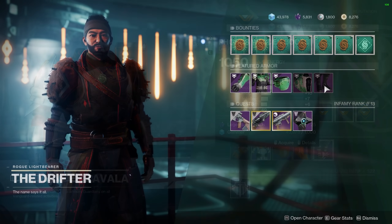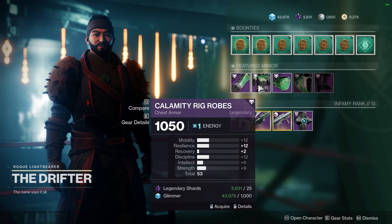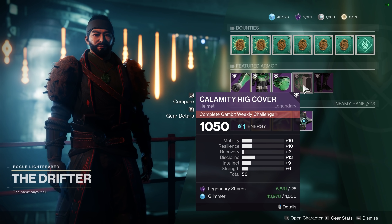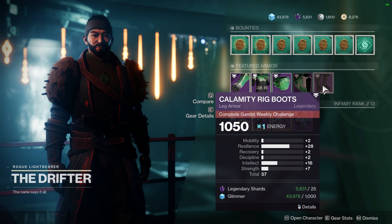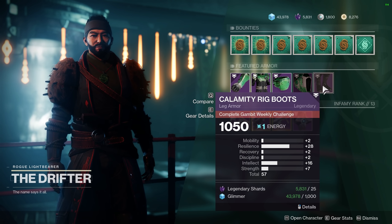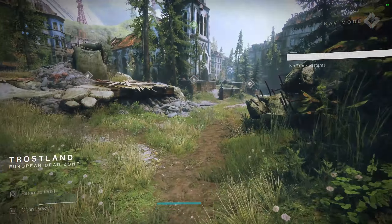Anyway, for those of you who don't know, Zavala, Shaxx, The Drifter, and Devrim K all have random stat rolls on the armor they sell, and the stat distribution changes each week. While they may not have the highest stat totals, some of these armor pieces are worth checking out.